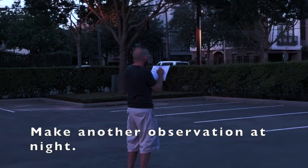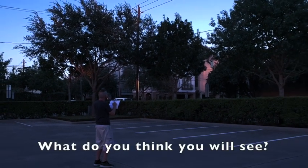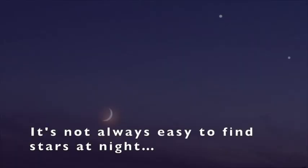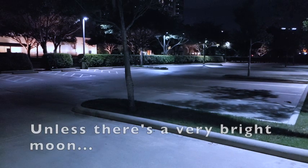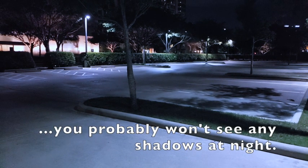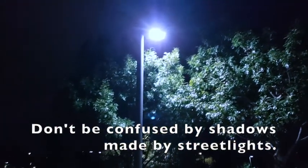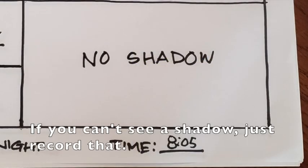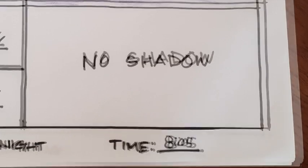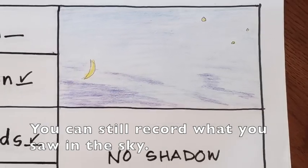Make another observation at night — it's probably best to take a grown-up with you. What do you think you will see? It's not always easy to find stars at night if you're in a place with lots of lights. Unless there's a very bright moon, you probably won't see any shadows at night. Don't be confused by shadows made by street lights. If you can't see a shadow, just record that. You can still record what you saw in the sky.